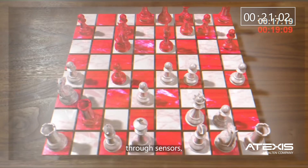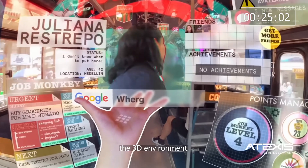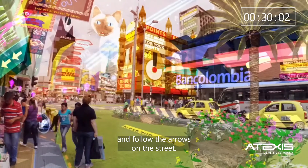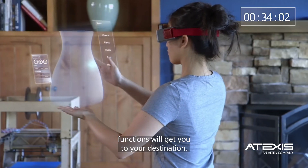This can be achieved through sensors, cameras, and algorithms that map and understand the 3D environment. Need directions? Put on your smart glasses and follow the arrows on the street — real-time location and mapping functions will get you to your destination.